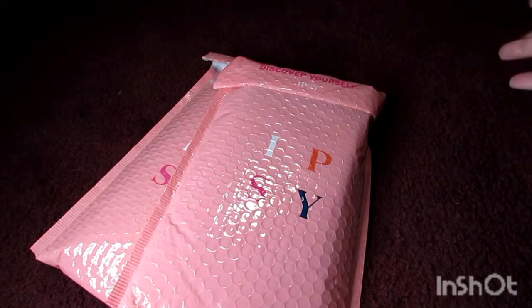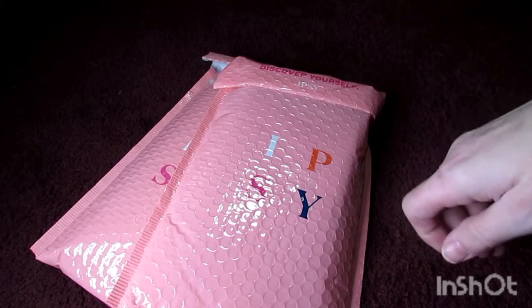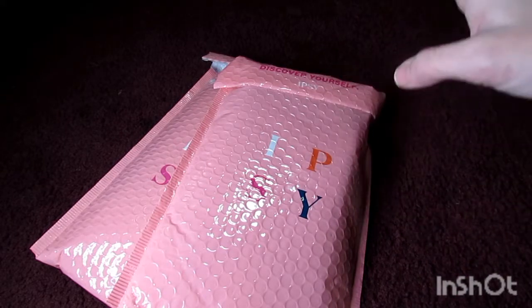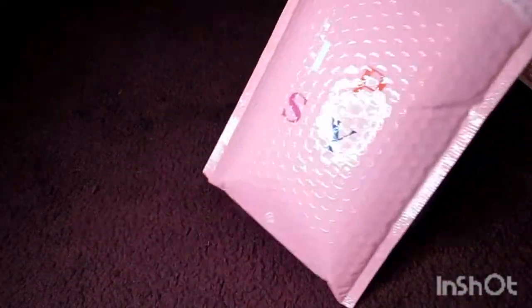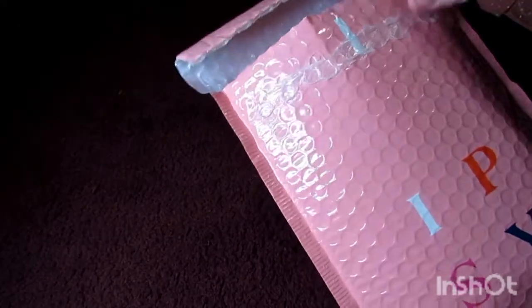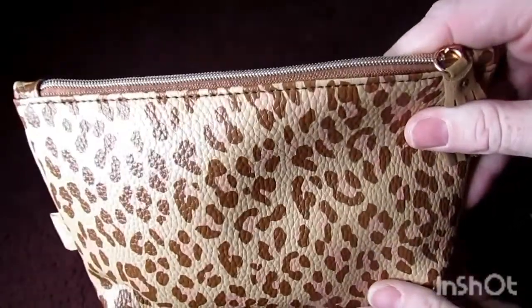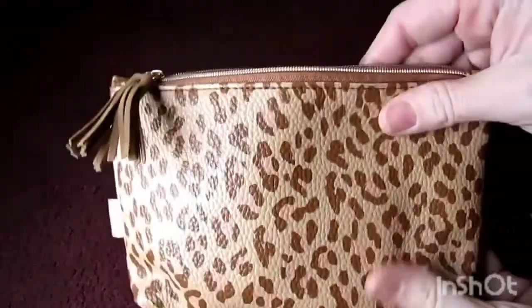With Ipsy, you can get add-ons and earn points for doing reviews of each item, referring a friend, and things like that. I think I got an add-on this month so it'll be in one of these bags. I haven't looked at any of them — I just took the address labels off so I wouldn't spend forever trying to open them. They give you a card explaining everything.